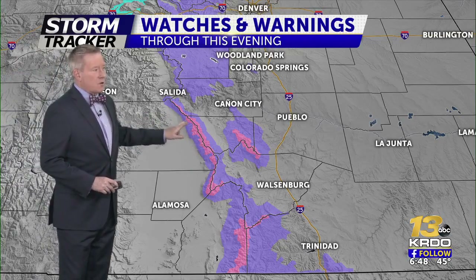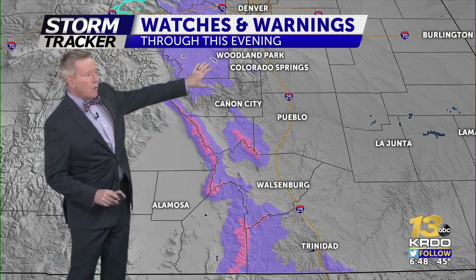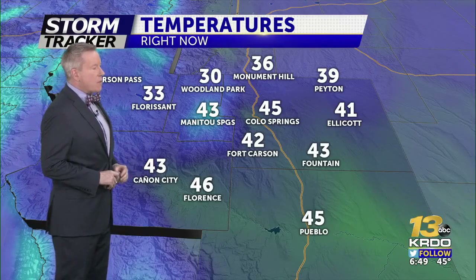There is a winter storm warning up for the crest of the Sangre de Cristos, the Wet Mountains, and the southern Sangres. The areas shown in purple west of Woodland Park and down to the south are winter weather advisories, so you may find some tough sledding up over the mountain passes or those higher mountain roads as we make our way through the day today.